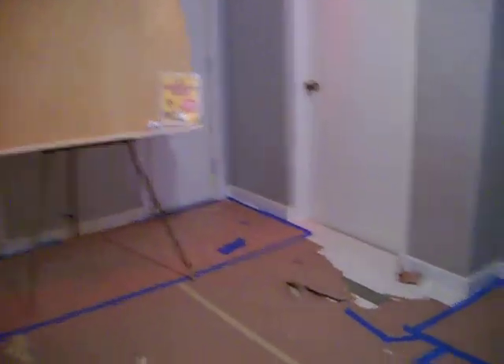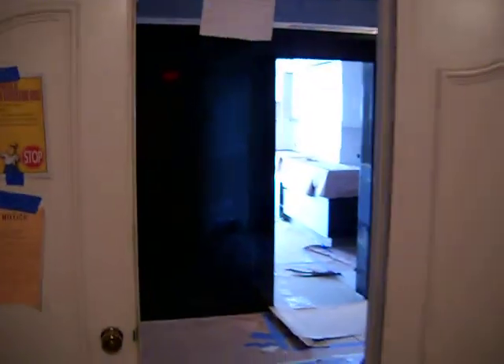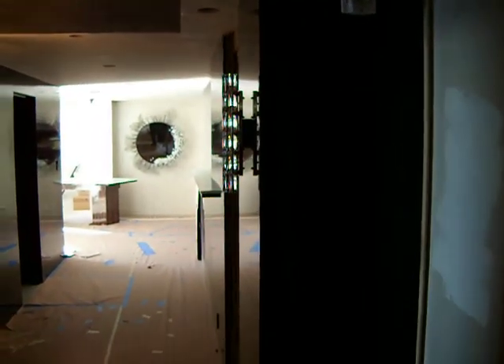We're behind schedule a little bit, but it's getting there. That you see right there is a rectangle on the foyer floor — the porcelain. The doors aren't in yet; they should be in tomorrow, I think. This is what the walls are going to look like. They're all quartz on oak. There's a polycarbonate finish. Lighting — Swarovski crystal. All of it.